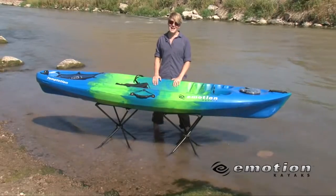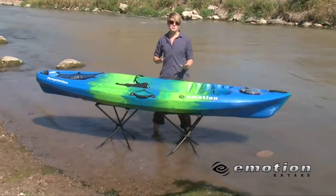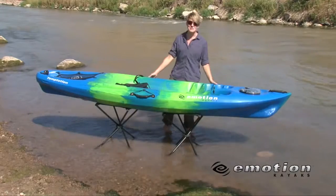Hi, I'm Claire. I'm with Emotion Kayaks, and I'd like to tell you about one of our most popular and award-winning kayaks, the Temptation.